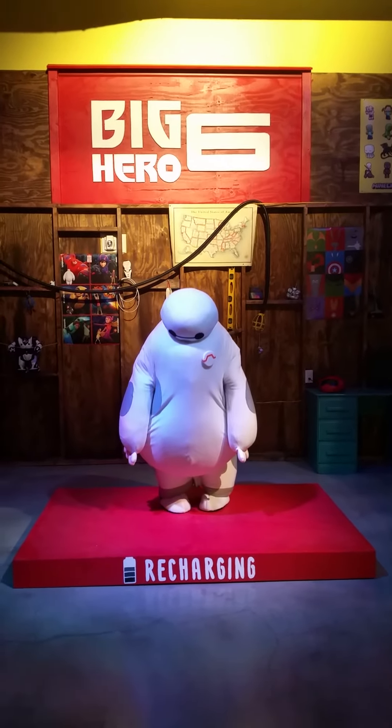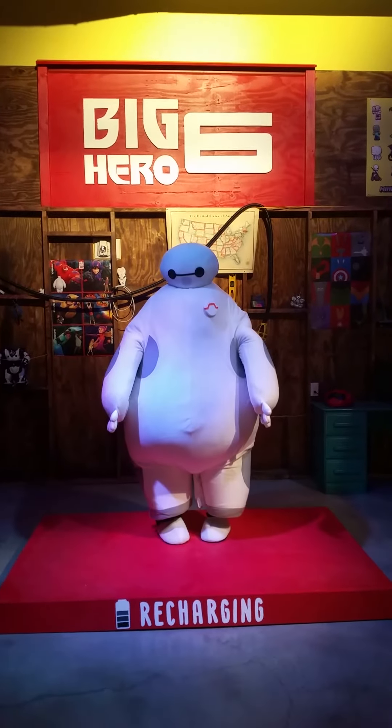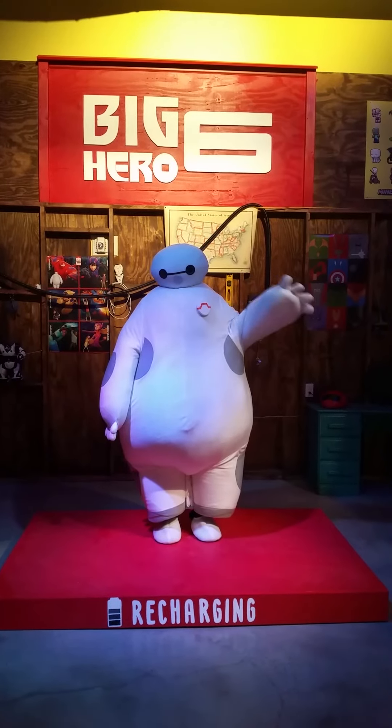This is where Baymax recharges and kids can actually come and take a picture with their live, interactive Baymax. They love this and we always have a line at this station.